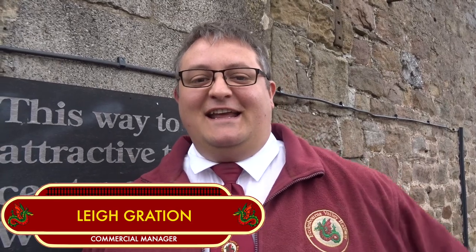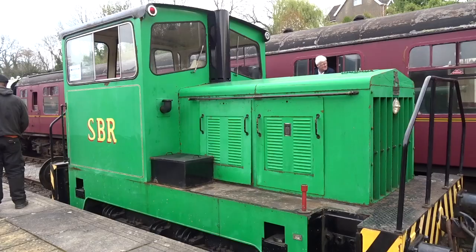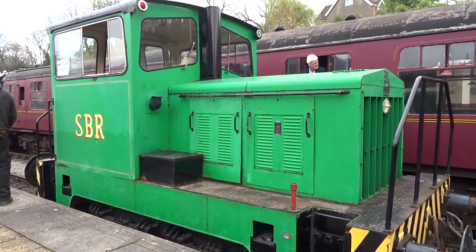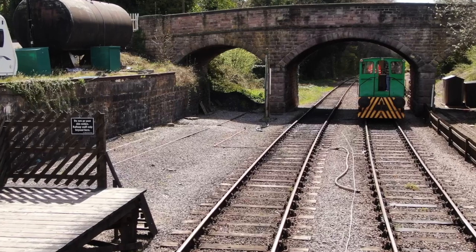How are you feeling, Lee? I've been up most of the night — it's a combination of excitement and also a little bit of nerves. You know, are the engines going to perform? How's the new bar going to do? But generally buzzing. And one of the main attractions for today is the Gala's Driver for a Fiver experience, which is taking place on Shunter Tom.